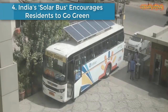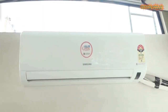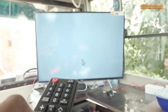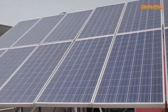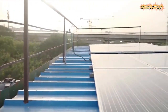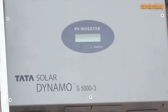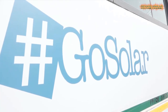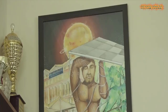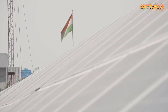Number 4: India's solar bus encourages residents to go green. As India, the world's third-largest carbon polluter, races to green its energy sector, there's a push to install solar panels on homes and buildings in the Indian capital. A solar bus has been touring New Delhi and surrounding districts to encourage residents in the city to opt for solar energy.